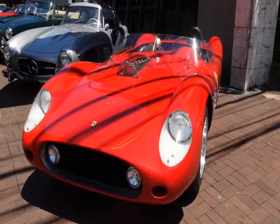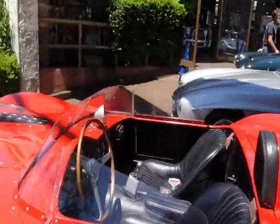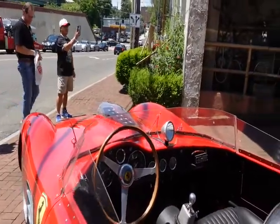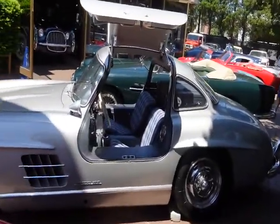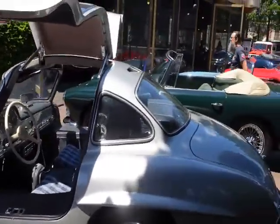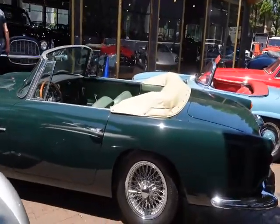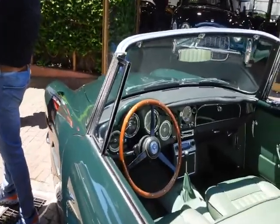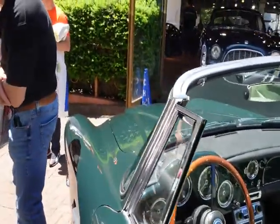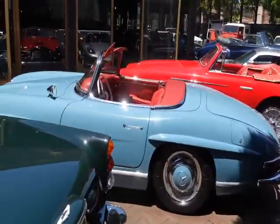Holy crap. So this looks to be a Ferrari Testarossa. From what I hear it's not an original, but it's gorgeous. A Mercedes Gullwing. An Aston Martin in British Racing Green with the green interior. Wow. And then you get this other 300 SL right here in blue.